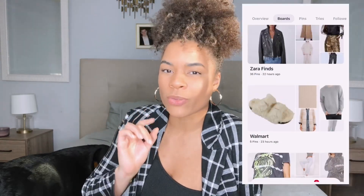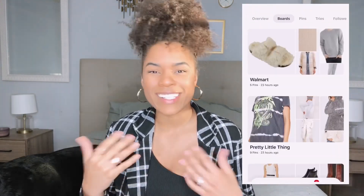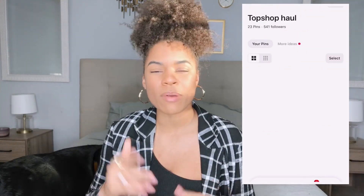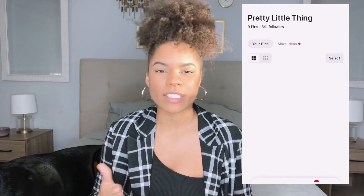I'll link everything below in the description box if you guys want to shop it yourself. I also shop primarily through my Pinterest — I create specific boards where I put all the things I really want to purchase to keep things organized. I'll also link my Pinterest below so you can see all the different shops and items I want to get. Let's get into the video!